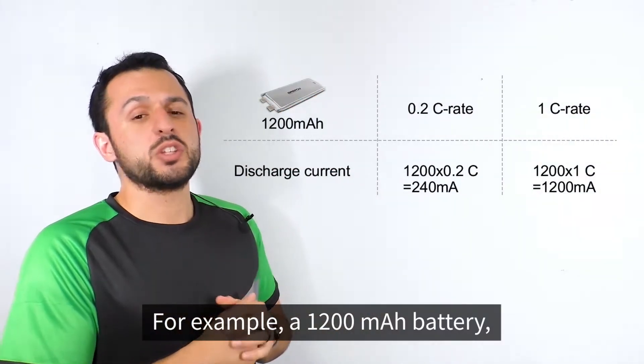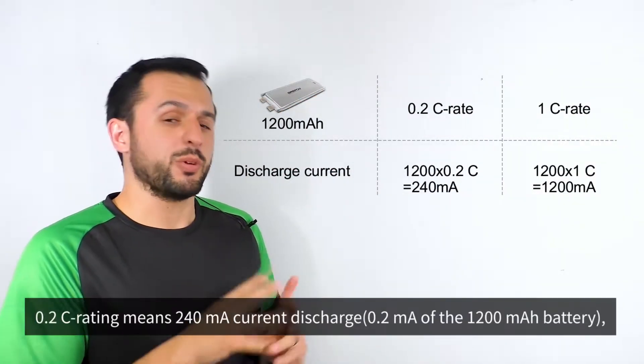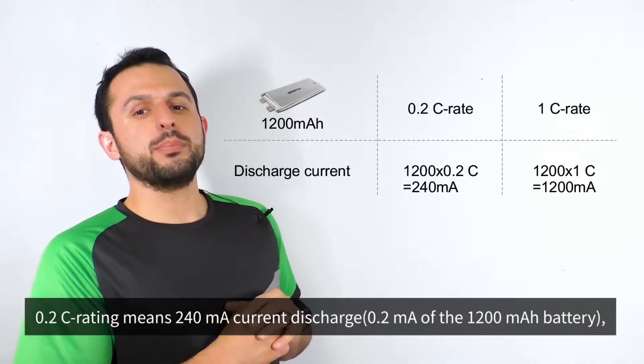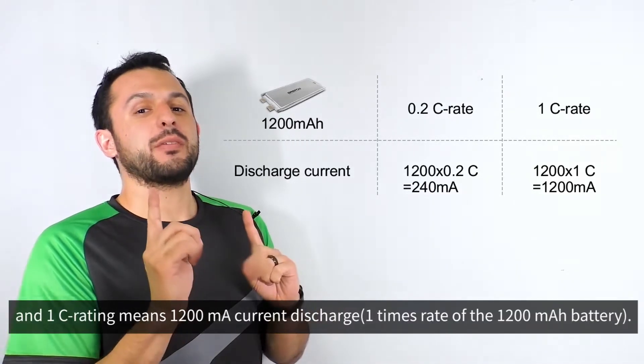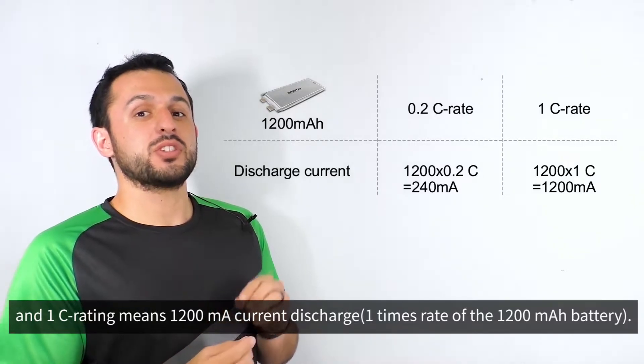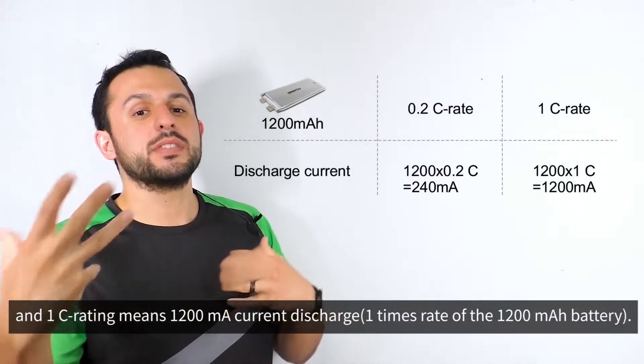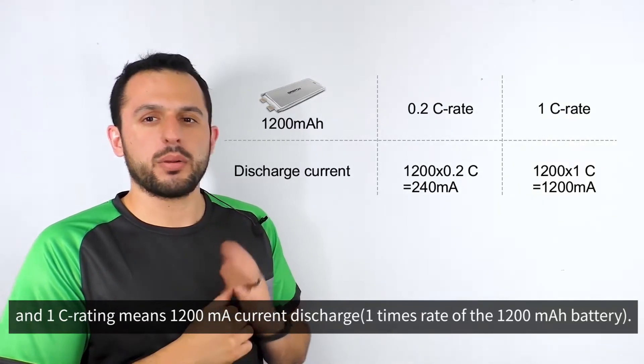For example, a 1200 milliamp per hour battery with a 0.2C rating means 240 milliamps, and a 1C rating means 1200 milliamps — the one-times rate of the 1200 milliamp per hour battery.